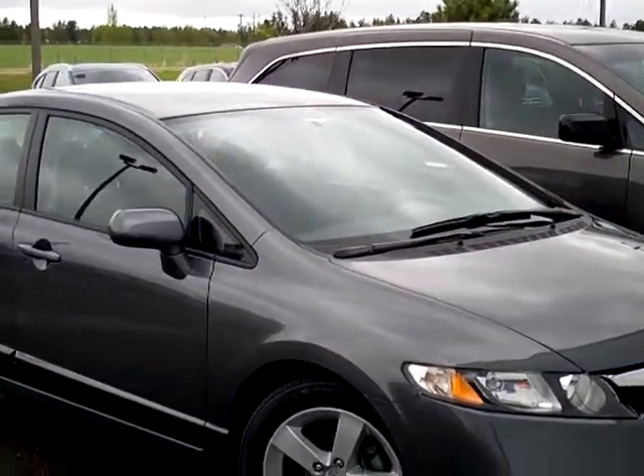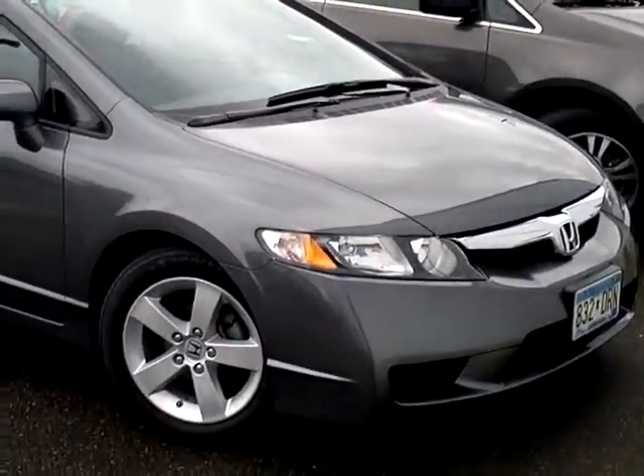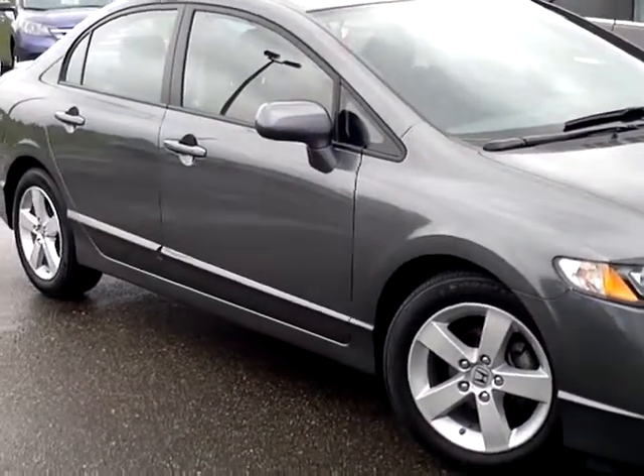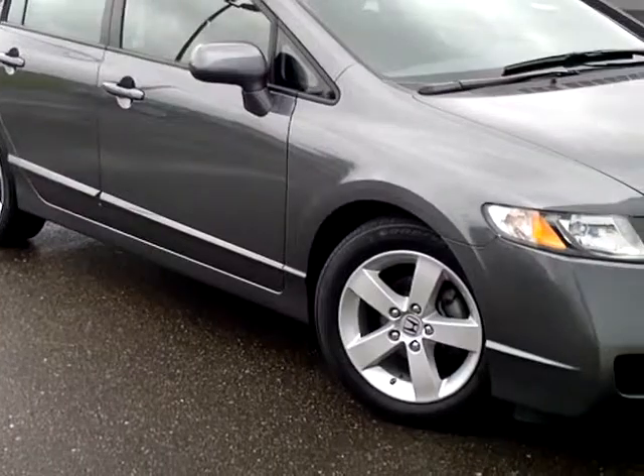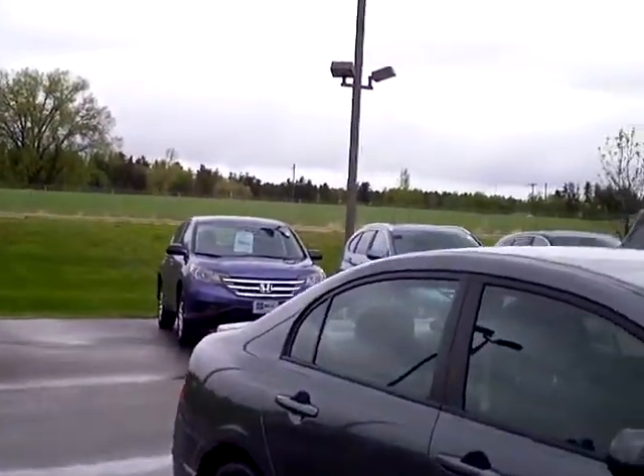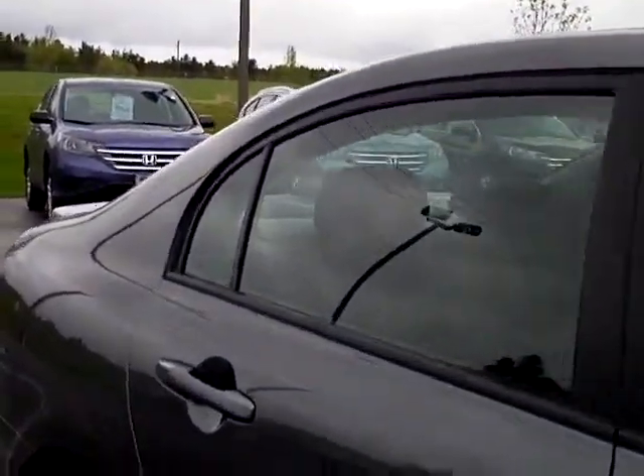Hello and thanks for shopping with us at MillsAuto.com. Here's our 2010 Honda Civic LX Sport Edition. It has the alloy wheels, the rear lip spoiler, and a different interior than the standard LX.